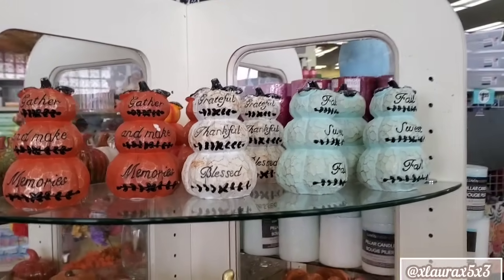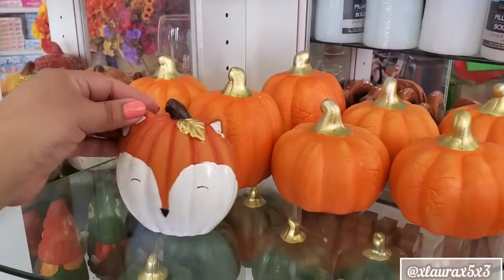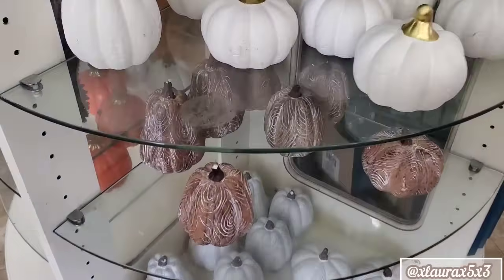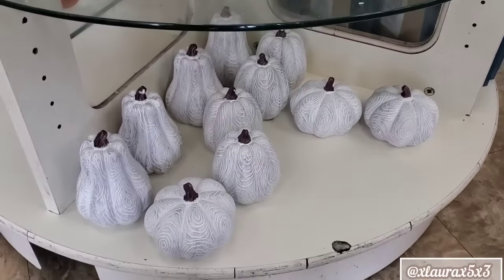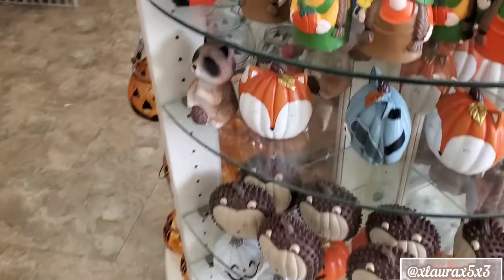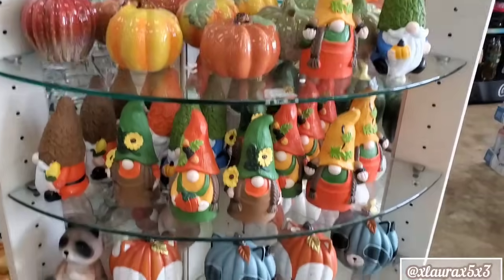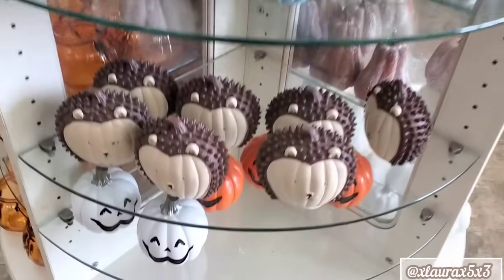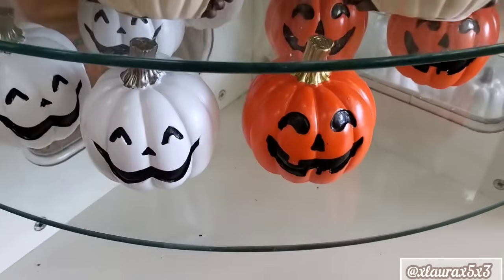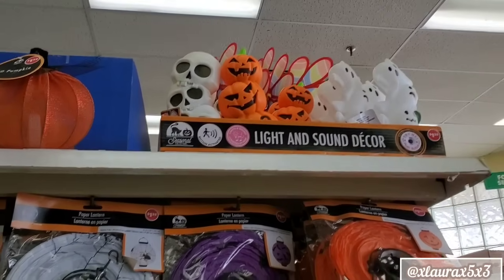Over here they have the stacked pumpkins, which we did see already in my previous video. Here's the little fox. They also have more of the other pumpkins that we saw — these are the faux wood ones. They do have more gnomes and then more of the little pumpkins with the critter faces. Down here they have more jack-o'-lanterns that we also saw. I will link my previous Dollar Tree video down below so you guys can check it out.